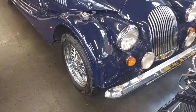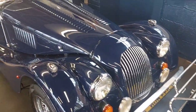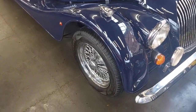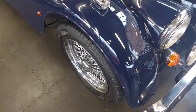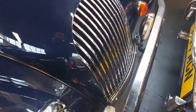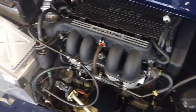Here we have a 1998 Plus 4 2-litre. We know the car extremely well — sold it about a year ago but have taken it back as a part exchange, as the chap enjoyed it so much he bought a brand new Plus 4 instead. Chrome wire wheels, Lea-Francis streamlined badge bar, finished in indigo blue with red leather.